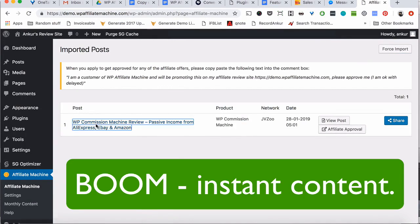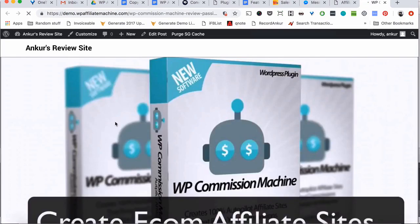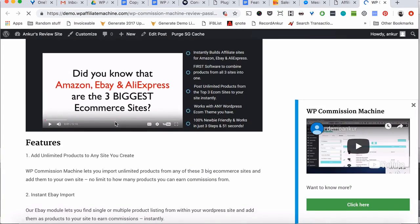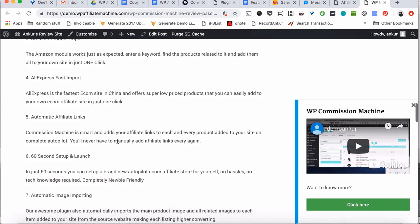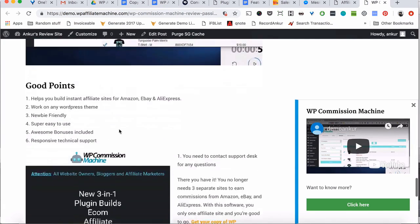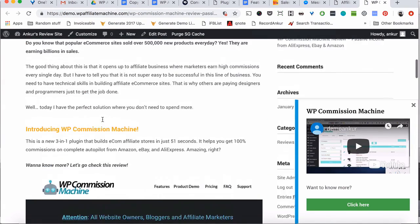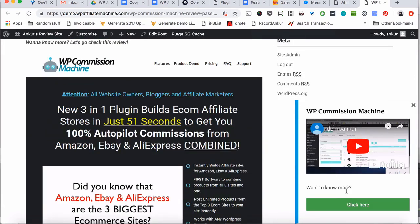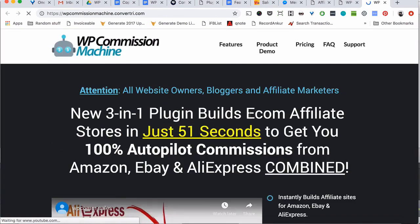In just a few seconds an affiliate product review article is added to your site, and you will get new articles every single day without writing any content yourself. Here is the first article on your brand new site — it comes fully loaded with images, videos, graphics and shows your affiliate link everywhere inside the article. The Affiliate Machine plugin also has a cool pop-up box designed to increase conversions so visitors can take action and earn you more commissions.